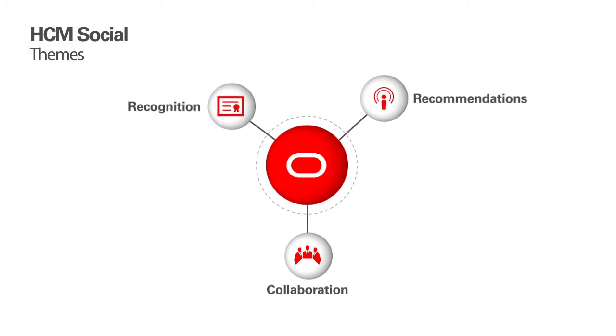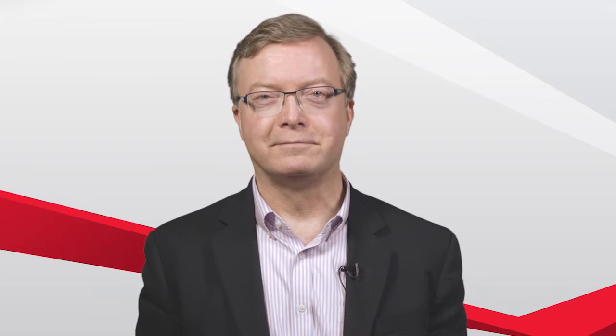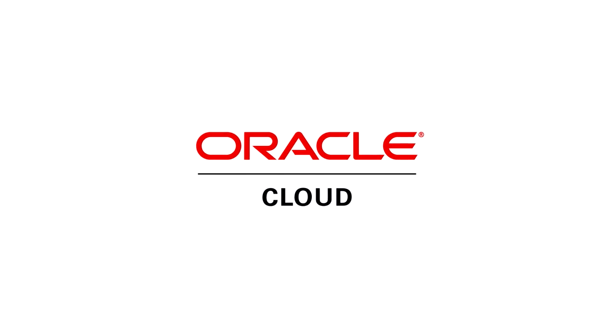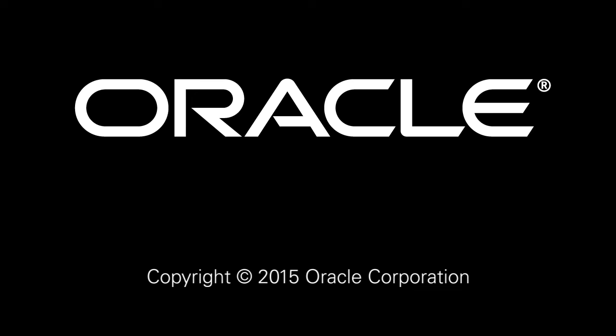These new features of Release 10 Oracle HCM Cloud, along with the new capabilities of the built-in Oracle Social Network, help foster more employee engagement through recognition, help employees find other employees who have the knowledge they need through social recommendations, and help employees make the most of each other's knowledge through purposeful collaboration. All these features deliver the greatest value yet towards helping your workforce become even more engaged and productive. To learn more about Oracle Social Network in Oracle HCM Cloud, or any of our cloud services, visit cloud.oracle.com. Thank you for your time.